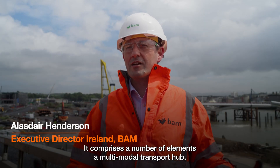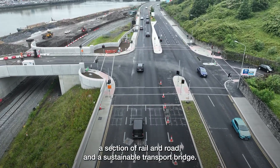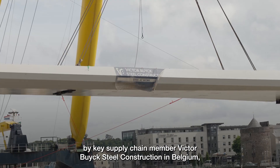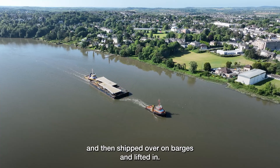Today we're at Waterford, the Waterford Public Infrastructure Project. It comprises a number of elements: a multimodal transport hub, a section of rail and road, and a sustainable transport bridge. The bridge was manufactured by key supply chain member Victor Brieg Steel Construction in Belgium, then shipped over on barges and lifted in.